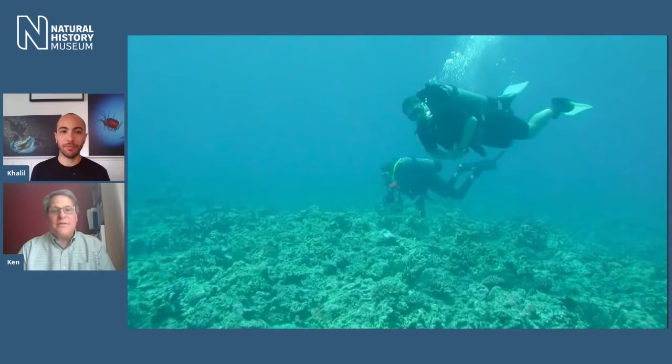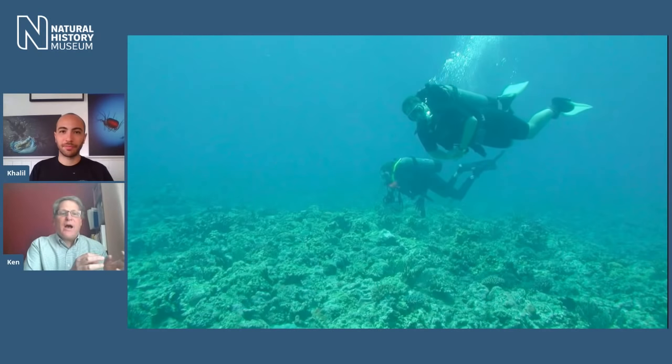Hi Ken! Today we're going to be finding out about the complex communities of coral reefs, the threats they face, and how we protect them. Ken Johnson studies these fascinating organisms at the museum. Ken, what do you do here? I'm a research scientist. I work on coral reefs, taking advantage of our incredible collections built up over several hundred years to understand how coral reefs function and what diversity of life lives on them.